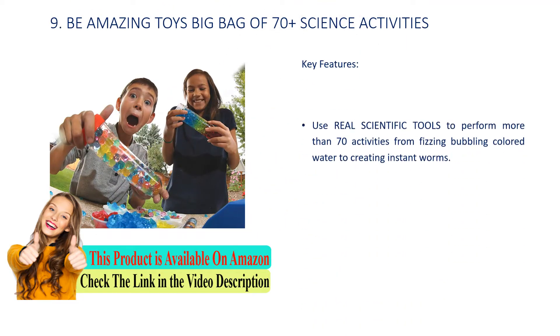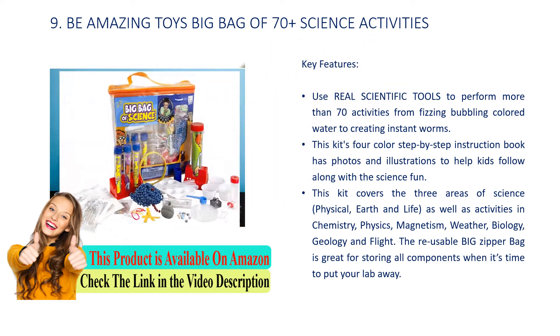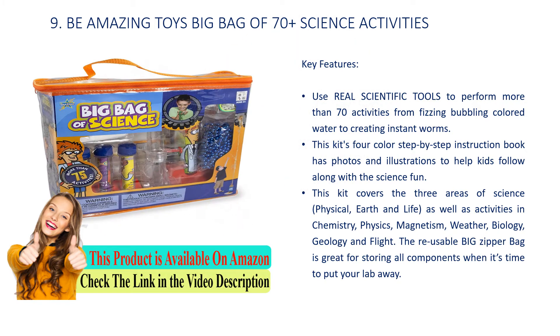Number 9: Be Amazing Toys Big Bag of 70 Plus Science Activities. Use real scientific tools to perform more than 70 activities, from fizzing bubbling colored water to creating instant worms. This kit's four-color step-by-step instruction book has photos and illustrations to help kids follow along. This kit covers the three areas of science — physical, earth and life — as well as activities in chemistry, physics, magnetism, weather, biology, geology, and flight. The reusable big zipper bag is great for storing all components when it's time to put your lab away.